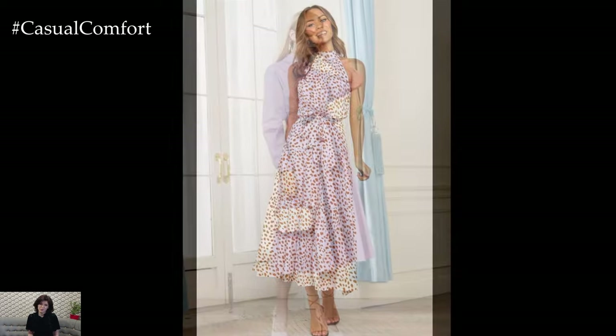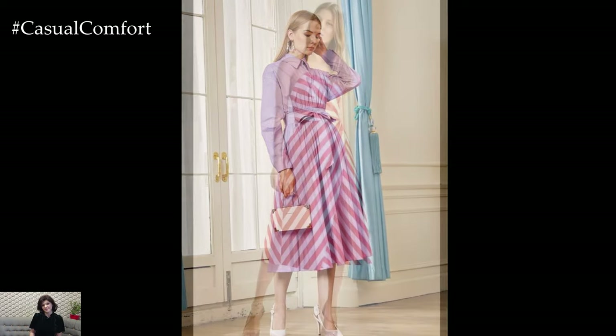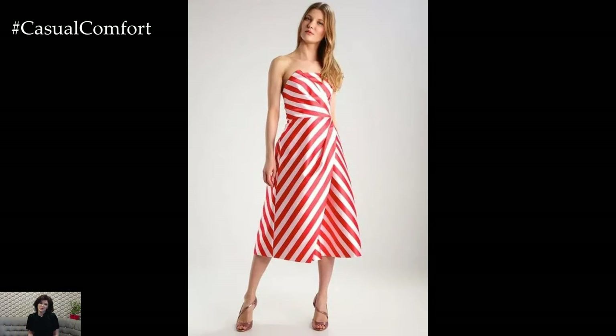The A-Line dress can be styled with a belt to accentuate the waist or worn loose for a more relaxed fit. Pair with sandals or espadrilles for a casual day out, or dress it up with wedges and a clutch for a more refined look.